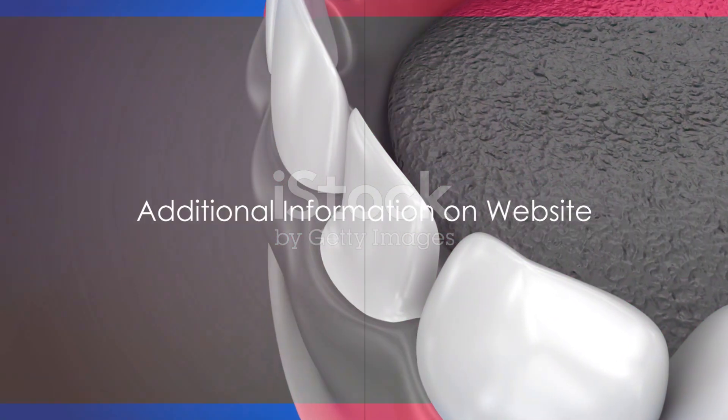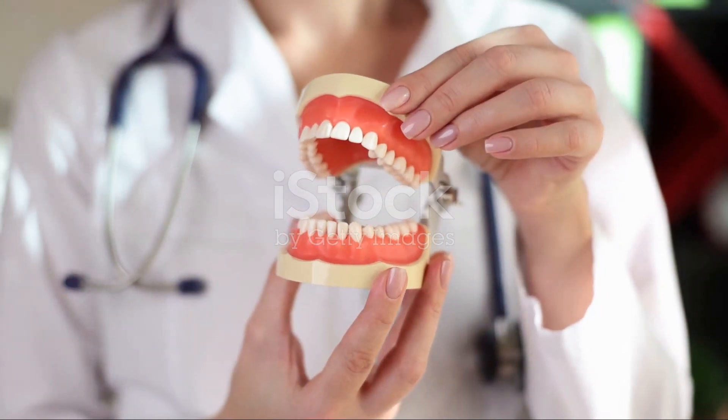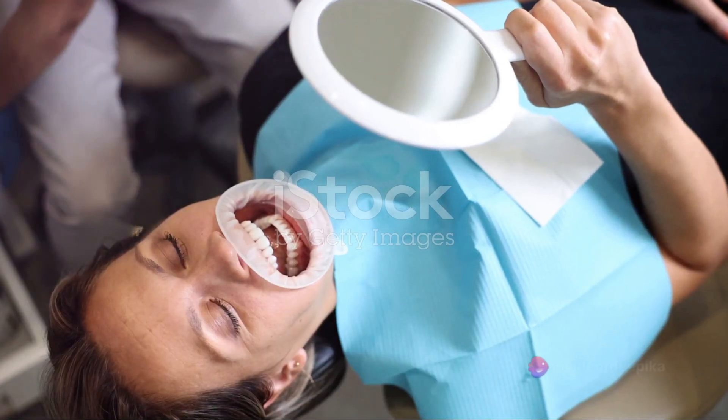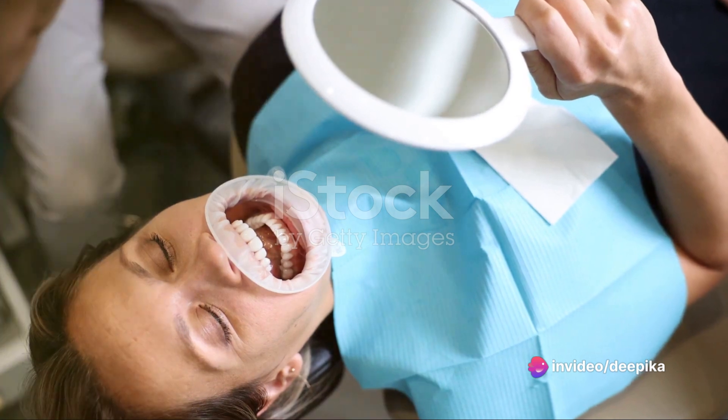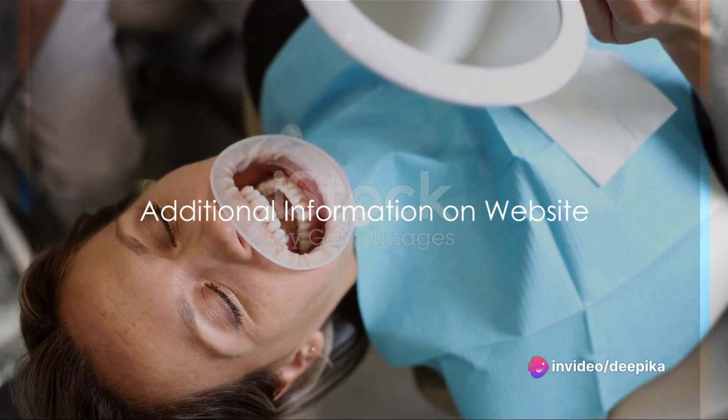But that's not all. For those of you who are craving even more information, we've put together an in-depth blog on our website. This includes everything from the cost of veneers to maintenance tips and even success stories. Just head over to our website to get your fill of dental veneer knowledge.